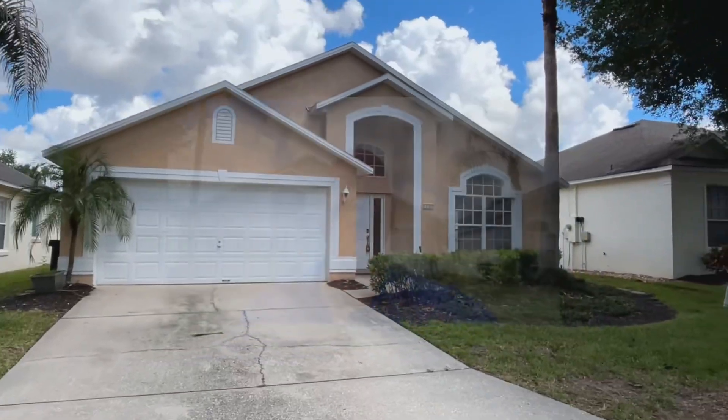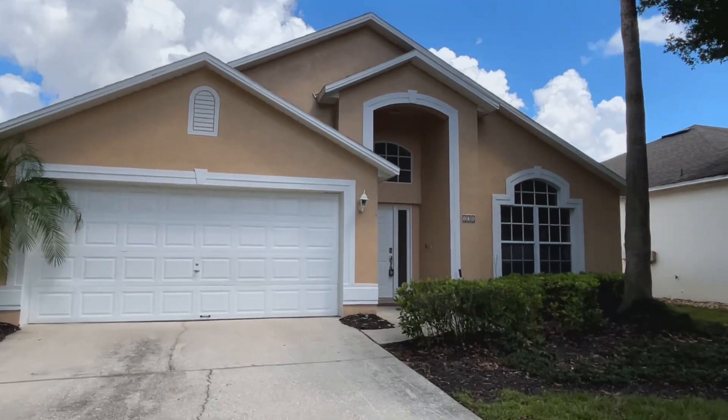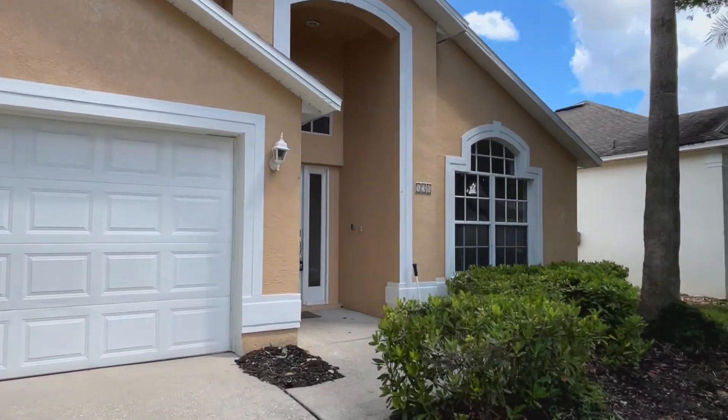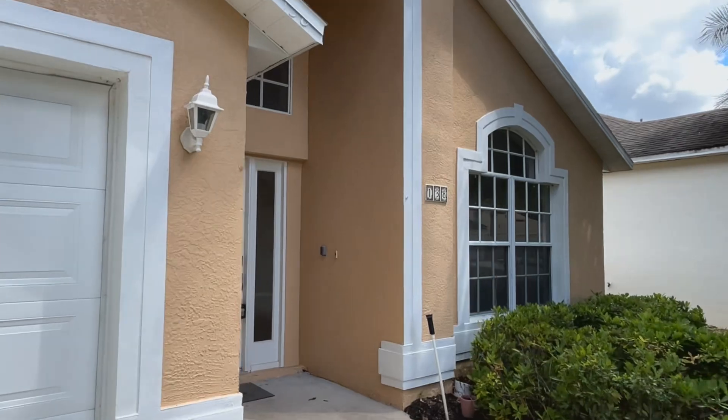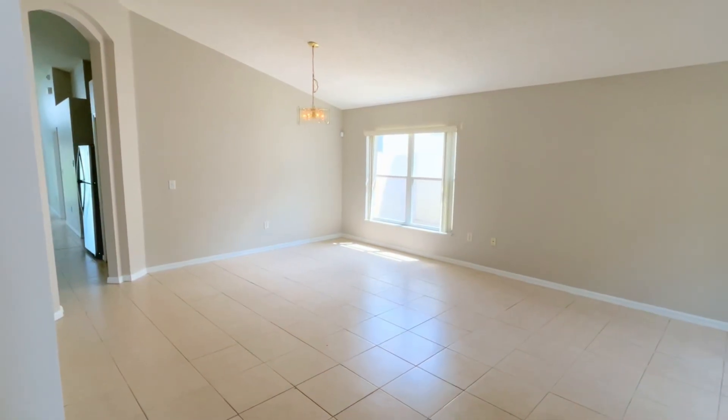My name is Jeremy with Porterhouse Properties, and today I get to show you this four bed, two bath single family home with a two car garage and a pool. Come in, let's go! Here is that beautiful four bed, two bath, two car garage pool home I was just telling you about. Can't wait to show you this — you're gonna love it.